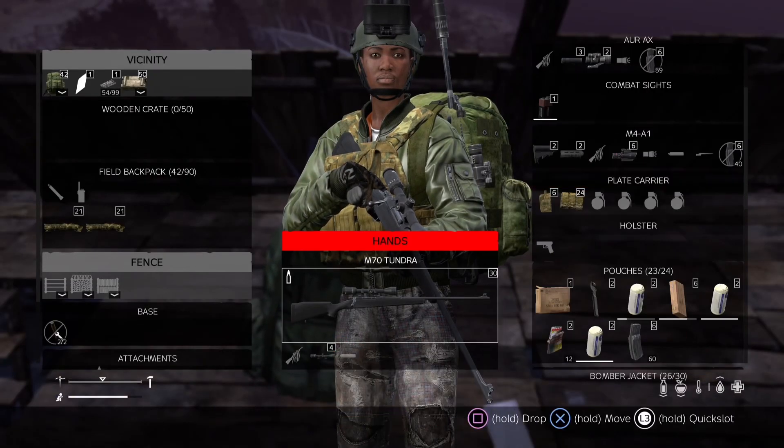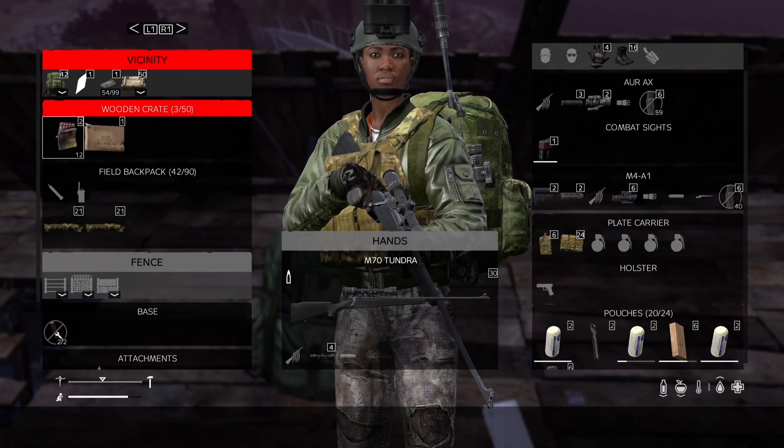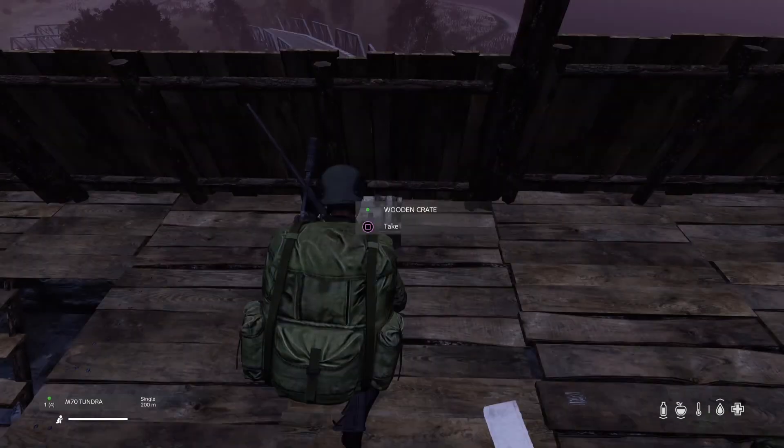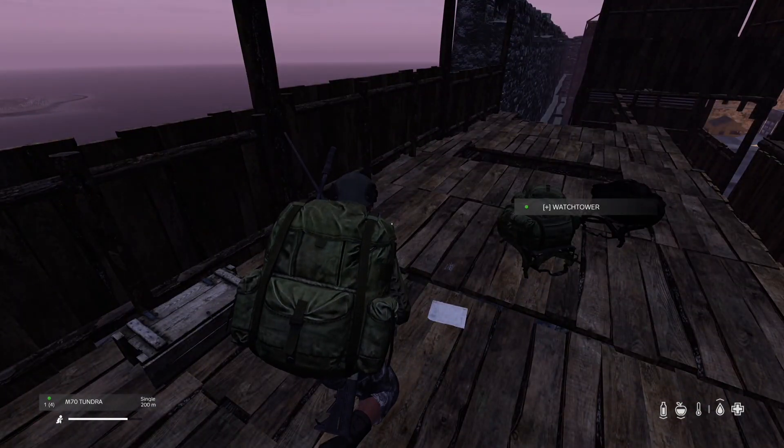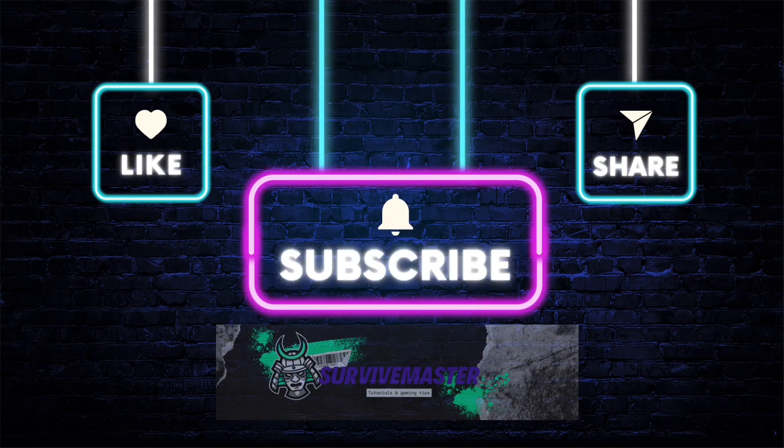It's a real game changer, especially when you're on the move and need a secure place to store your stuff. Crafting a wooden crate in DayZ is a breeze when you've got the right materials and know-how. Make sure to hit that like button if you found this guide helpful, and don't forget to subscribe for more DayZ tips, tricks, and survival strategies.